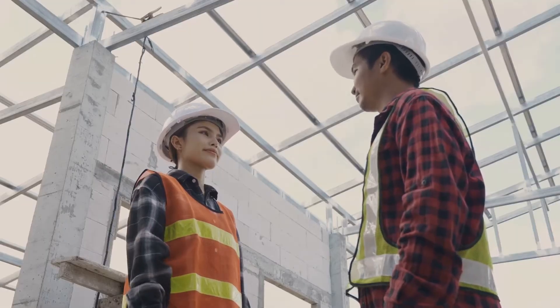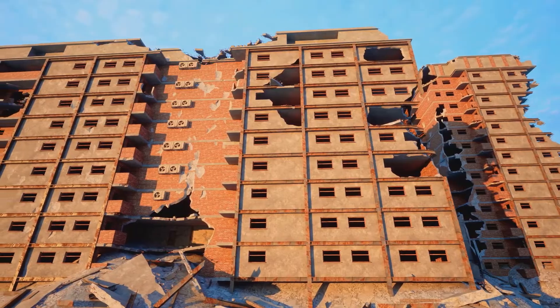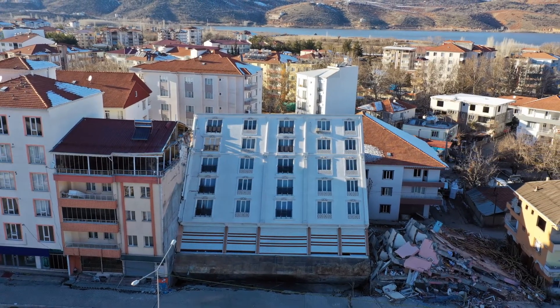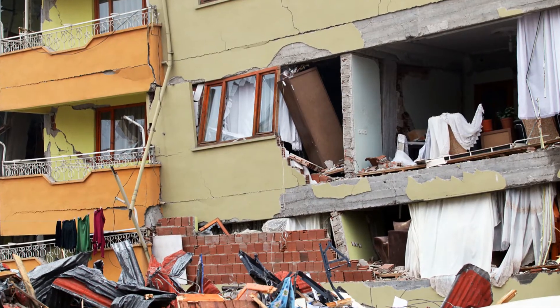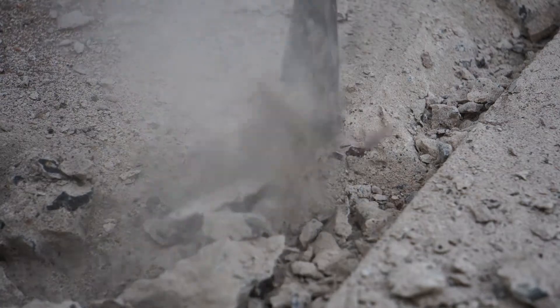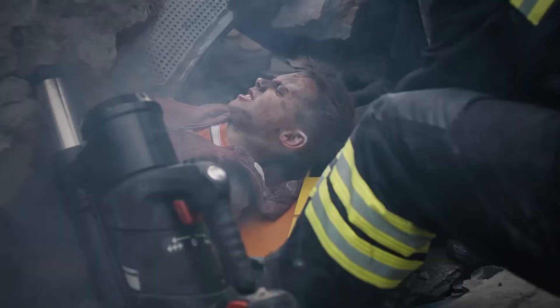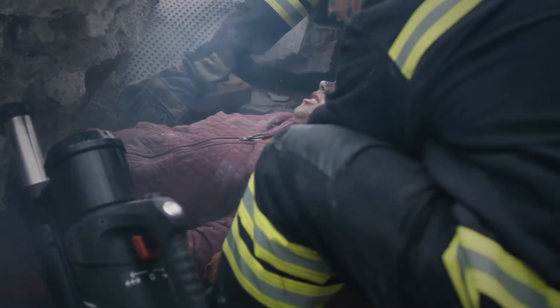Why is this so essential? Well, without proper bracing, an earthquake can cause severe structural damage. We're talking about cracked walls, collapsed floors, and caved-in roofs. Not to mention the non-structural damage to windows, doors, and mechanical systems. And most importantly, occupants' safety is at risk. A building that isn't adequately braced could collapse, leading to injuries or even fatalities.